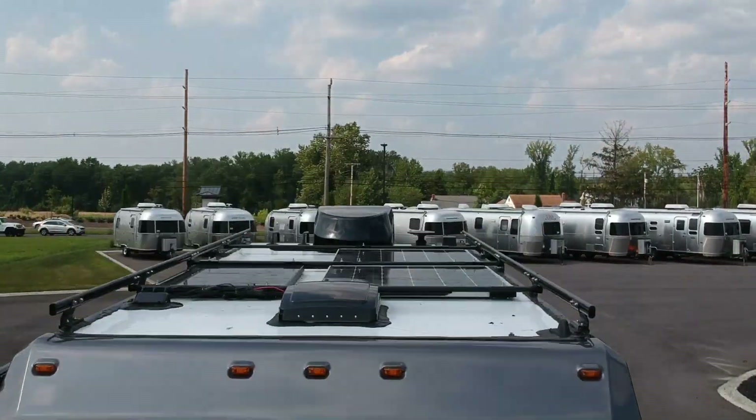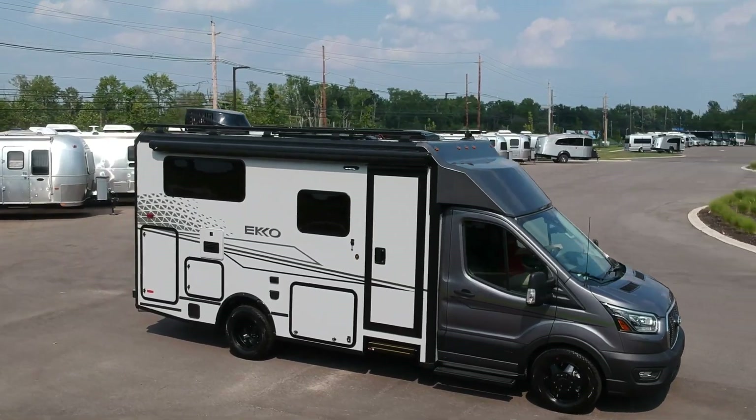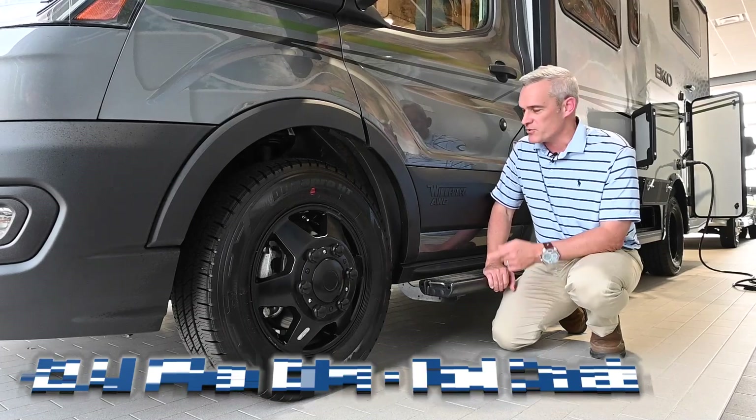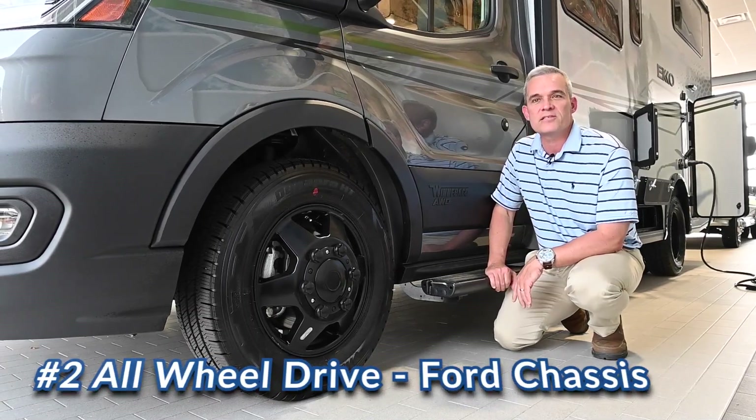Winnebago is still the leader in craftsmanship and still manufacturing up to 75% of the motorhome from scratch. This new Echo is by far the best off-the-grid RV we have seen, and it certainly is built by the right company — and that is just not a coincidence.